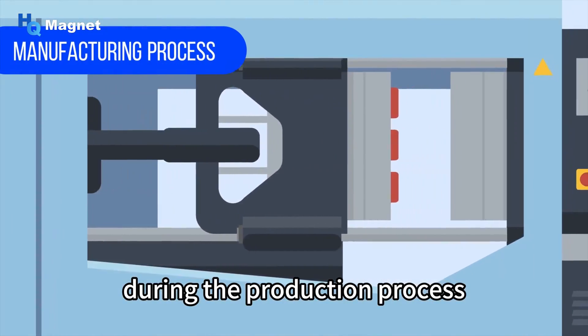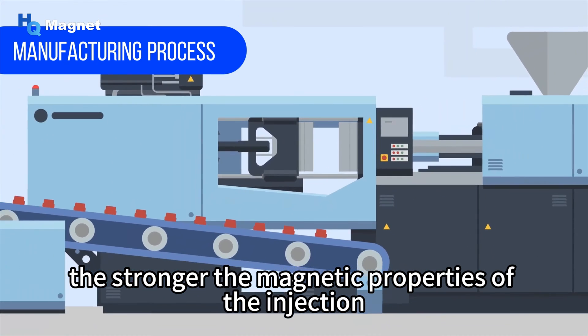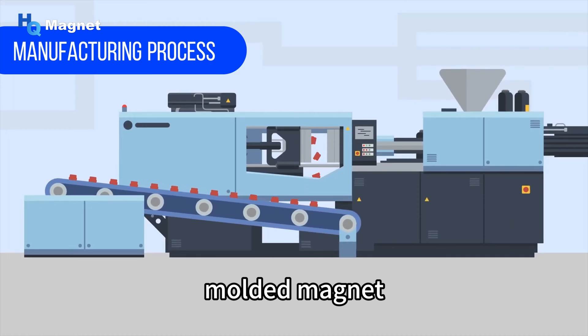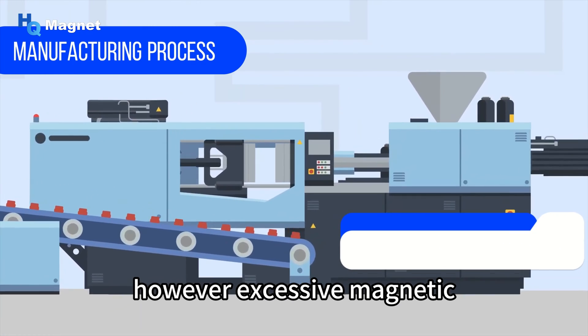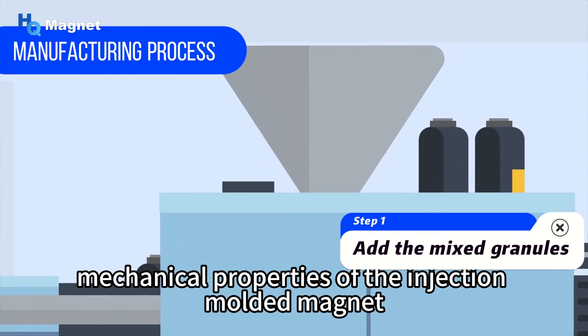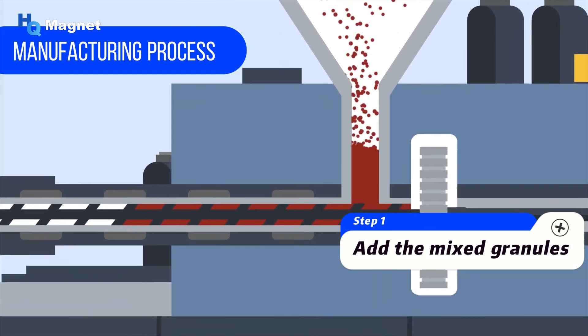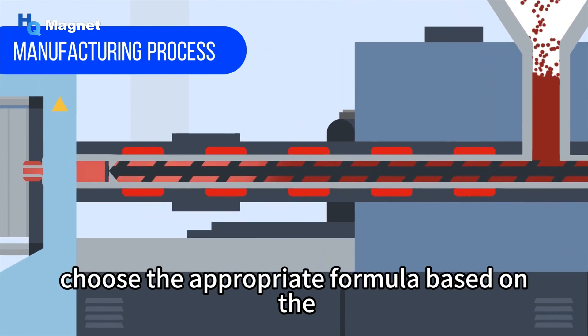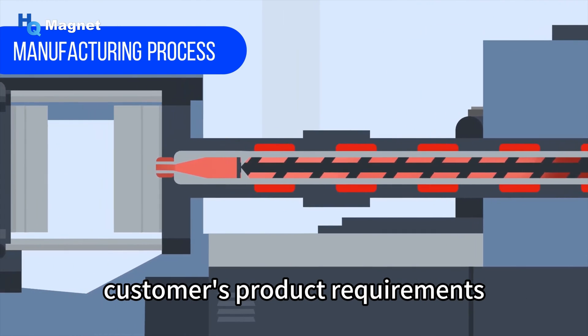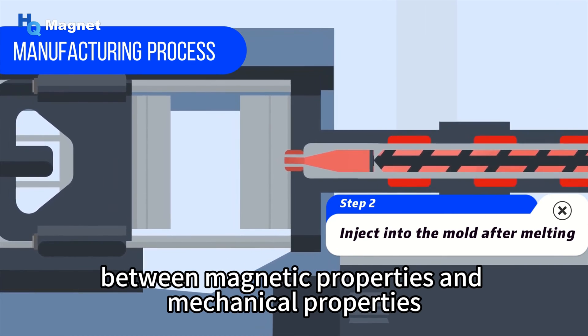During the production process, the higher the content of magnetic powder, the stronger the magnetic properties of the injection-molded magnet. However, excessive magnetic powder content can lead to a decrease in the final mechanical properties, making it fragile and brittle. Therefore, we choose the appropriate formula based on customer requirements, finding a balance between magnetic properties and mechanical properties.